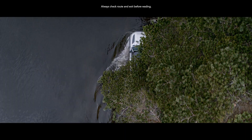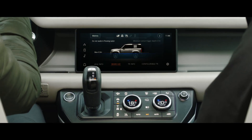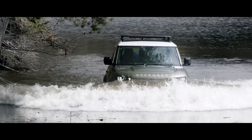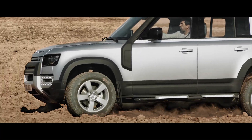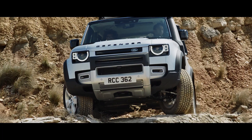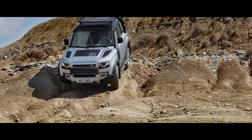And if life throws unexpected challenges your way, a wading depth of 900 mm means crossing water needn't be one of them. Defender is equipped with 815 mm diameter tyres as standard — built to take the knocks, they help to improve ground clearance and traction.